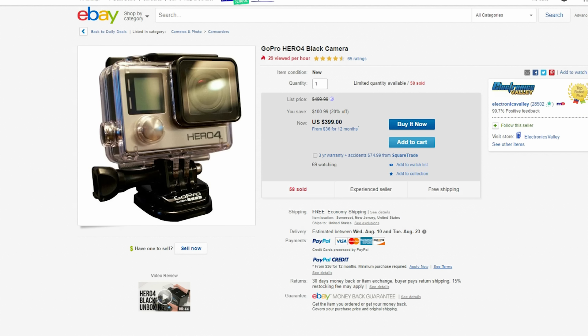Next, the GoPro Hero 4 Black Edition is $400. This little guy is perfect for filming adventures and putting it somewhere that your big camera could never fit into.